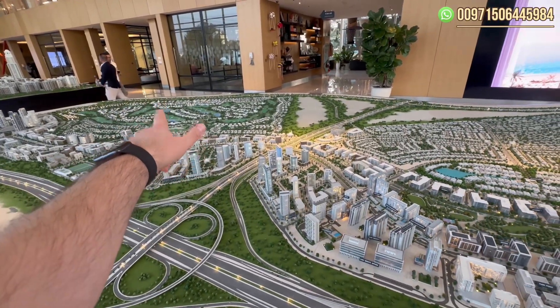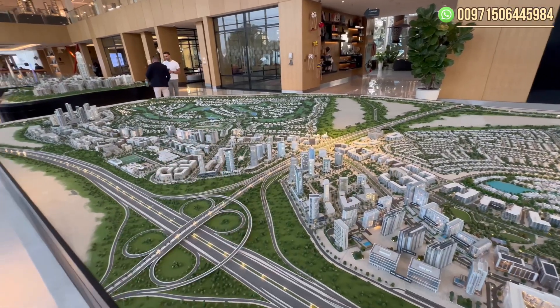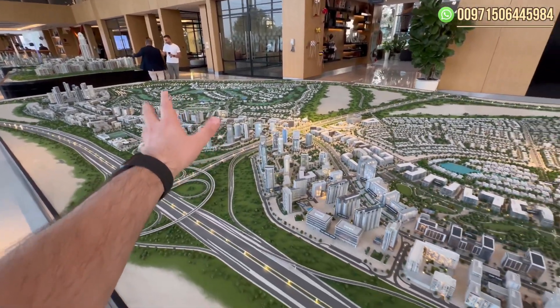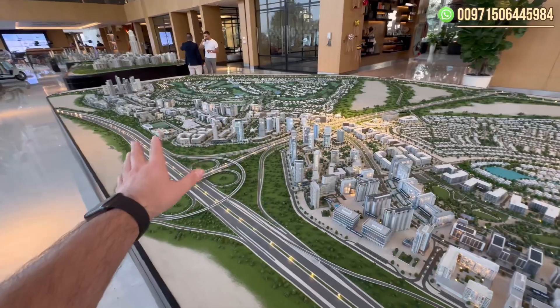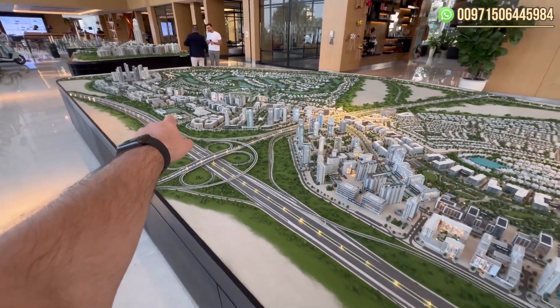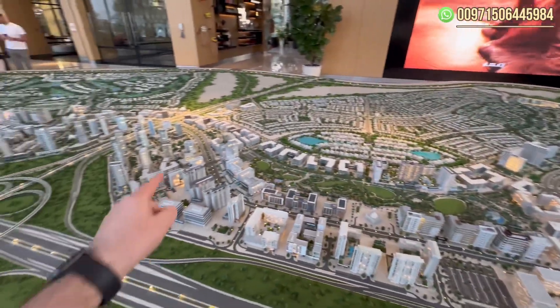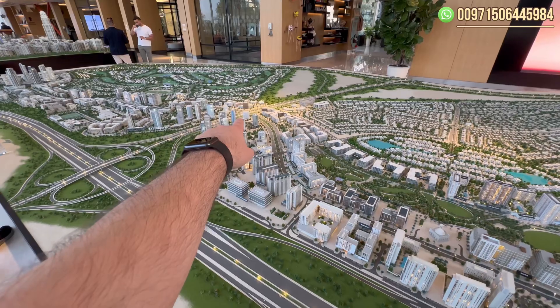Over this side we have the golf course area, where we have mansions, plots, and big villas. We have mansions that can reach up to 150 million dirhams in this neighborhood. Over here we have schools — there is an active school here and another school over there — and there is also an active hospital in the community.